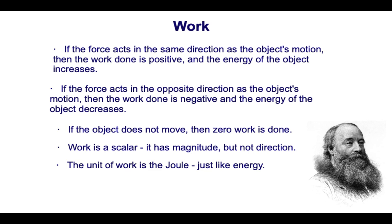Work is a scalar. Even though we say positive or negative work is done, that positive or negative sign does not mean direction — it is not associated with direction. Work has only magnitude, no direction. It is a scalar, but it can be negative. It is one of the only scalar quantities in which we associate it with being negative.